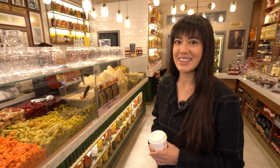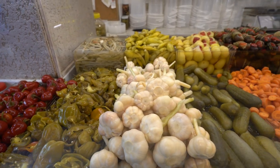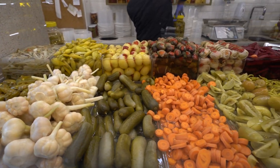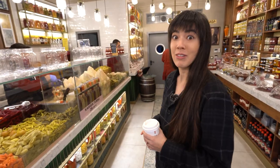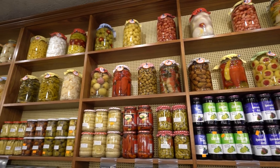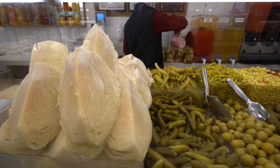They pickle everything in here — there's bulbs of garlic, pickles, peppers, tomatoes. It smells really good in here. It's beautifully laid out as well, so colorful. You can literally get like a whole pickled quarter cabbage head over here.